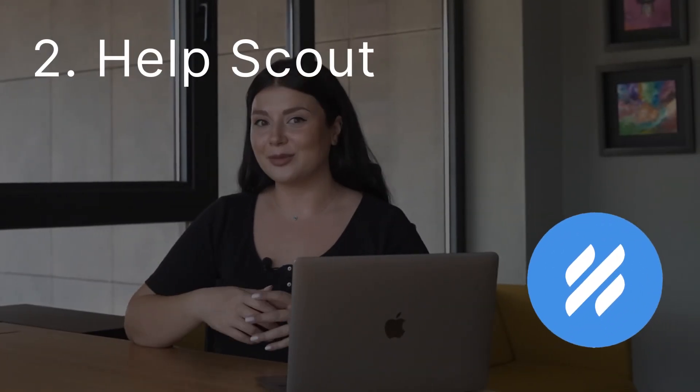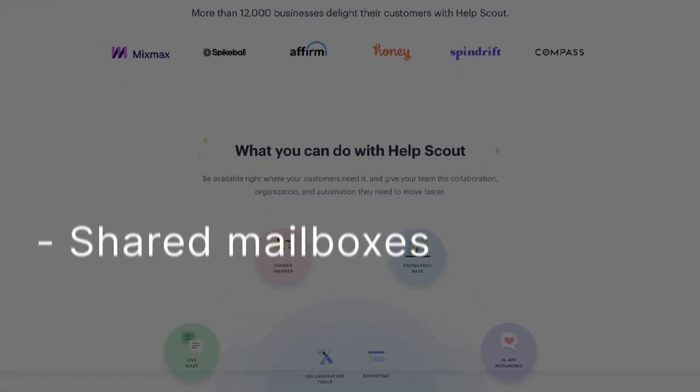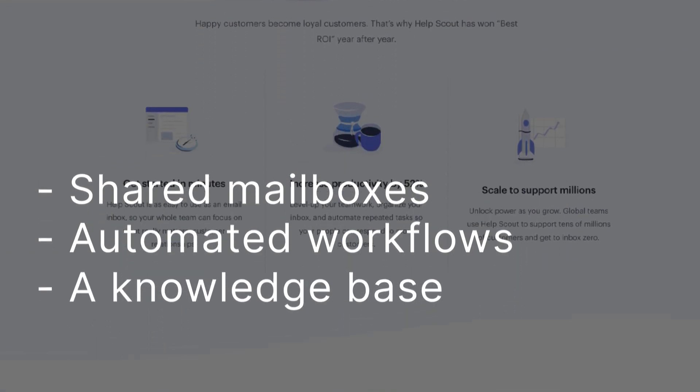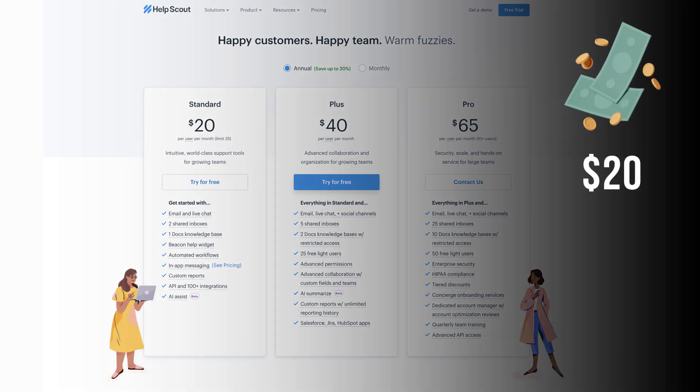Next we have Help Scout. This platform streamlines customer support with tools like shared mailboxes, automated workflows, and a knowledge base for self-service solutions. Its Standard, Plus, and Pro plans cater to businesses of all sizes, starting at $20 per user.